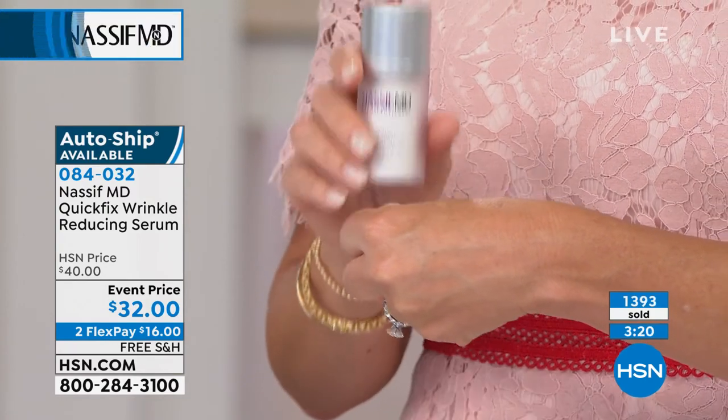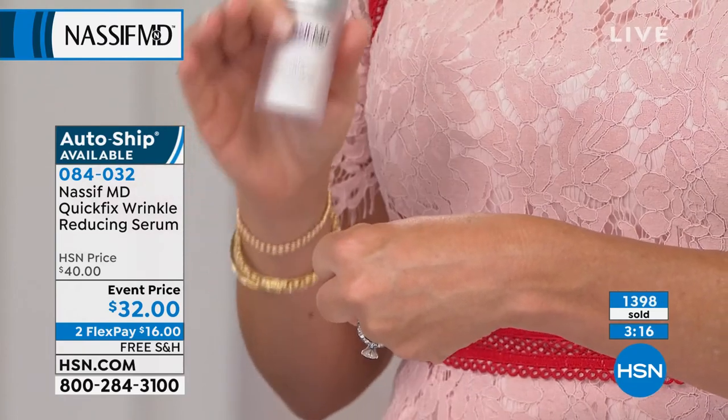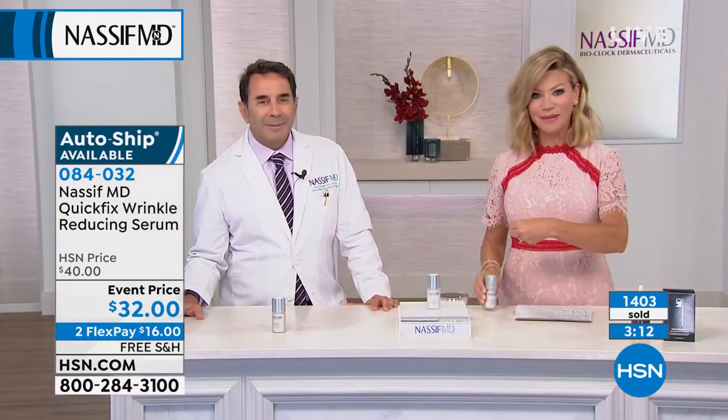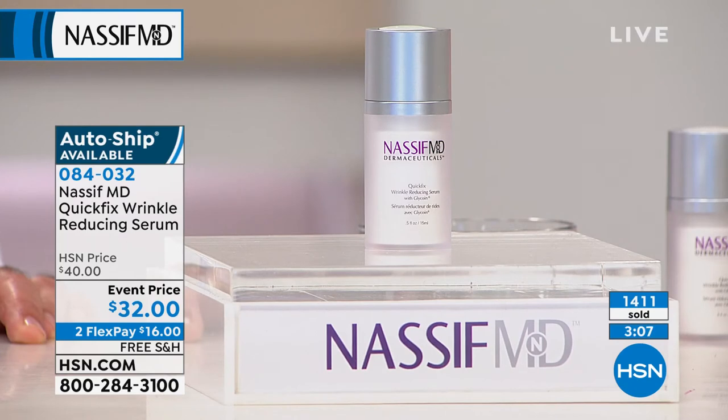We only have about three more minutes remaining in this presentation. It's been a very busy hour with Dr. Nassif — he's here with us at HSN exclusive, or also at his very busy plastic surgery practice in Beverly Hills. This is a brand new launch for $32. Everything has free shipping and handling.